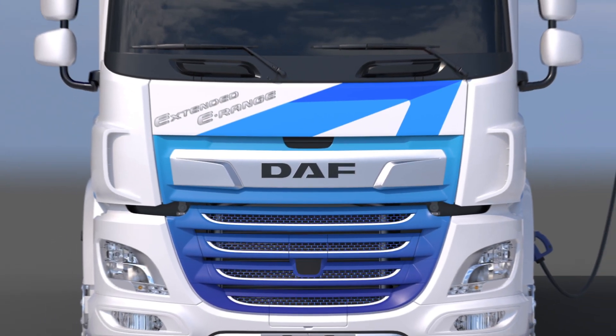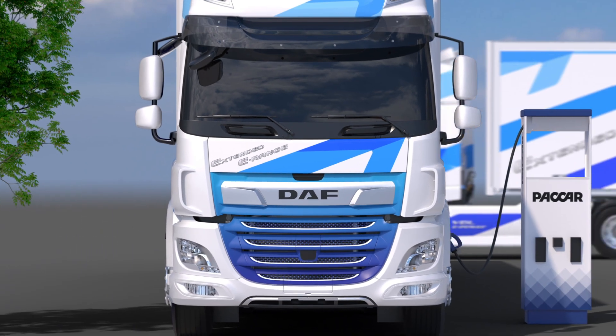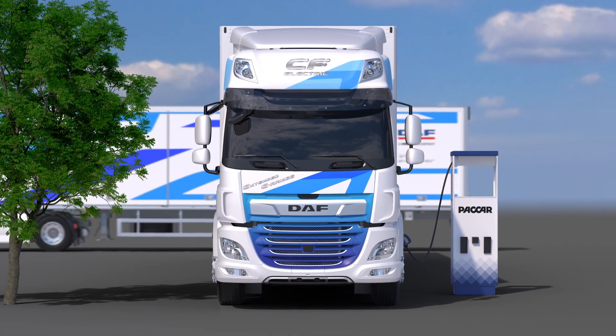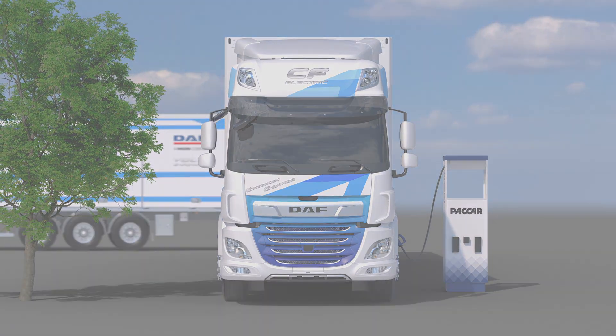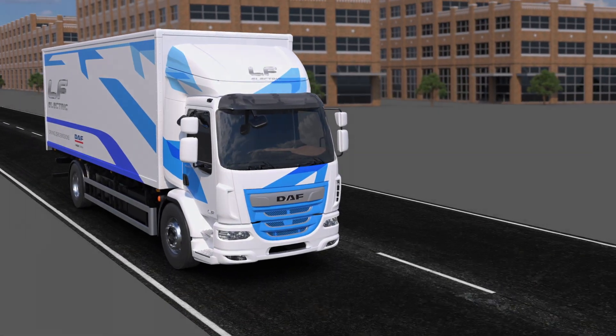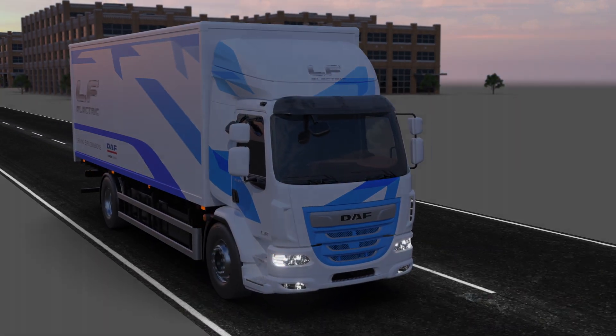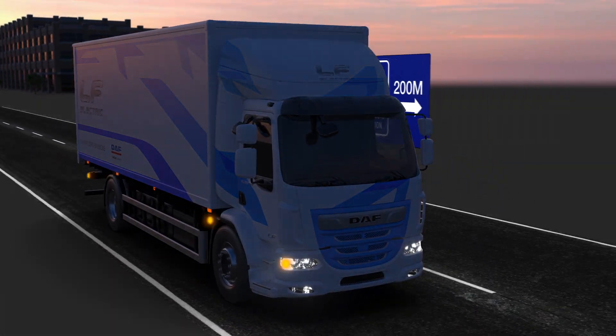Besides fuels, alternative electric drive lines are also needed, including battery electric vehicles, which are available today already. Battery electric trucks are ideal for zero tailpipe emissions transport in cities, and for out-of-town day trips where they return to base to recharge.